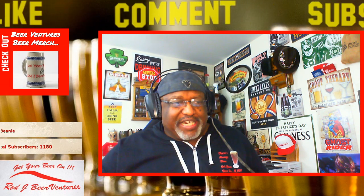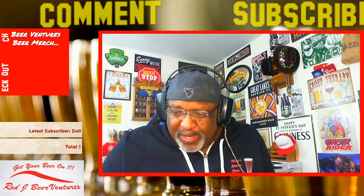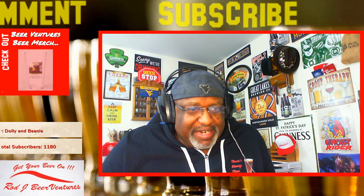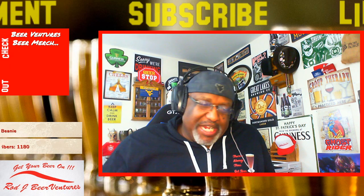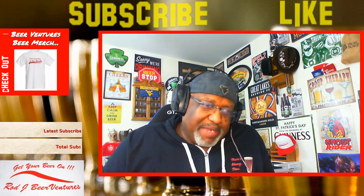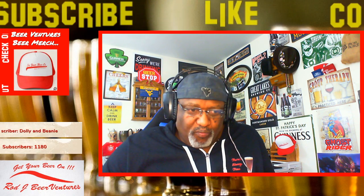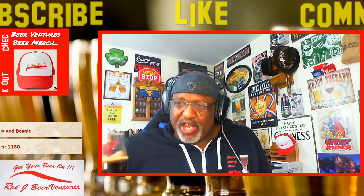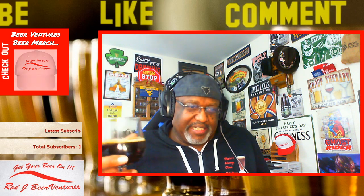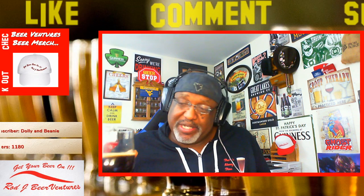Anybody else drinking anything tonight out there? Are you guys enjoying anything? Today was definitely a long day and I wasn't going to drink one, but later on it's like you know what, I'm going to have just one to take the edge off and relax a little bit. So this will be a good one — another one that matches up nicely with a cigar as well.